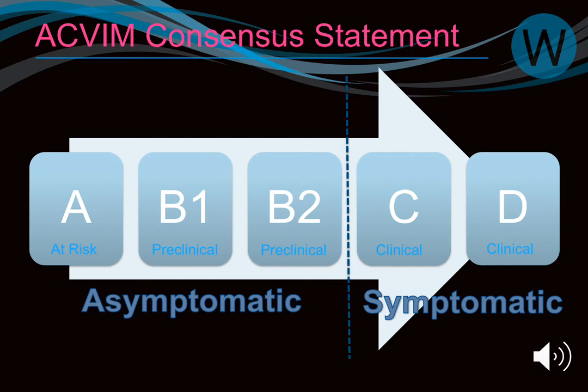Simply put: if you're B2 or less, you're asymptomatic; if you're C or above, you're symptomatic. Once you reach stage C, you can never really go back — even if very well managed, you're always a C. You go forward in phases; you can't step backwards.